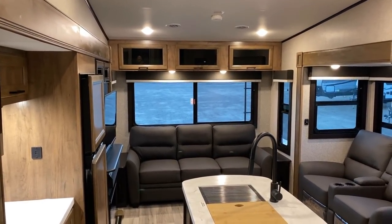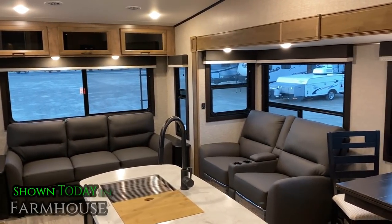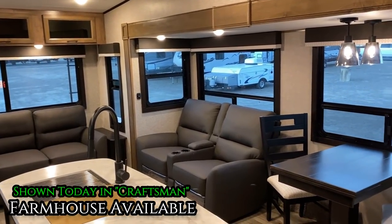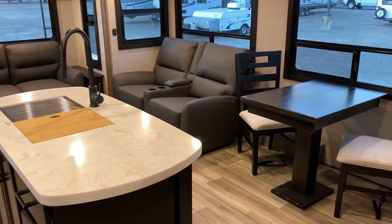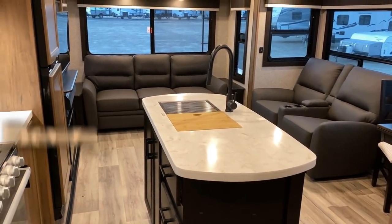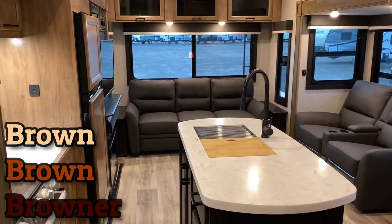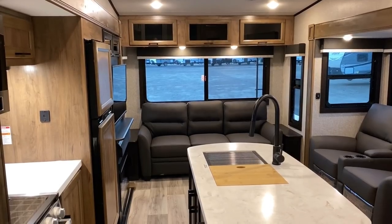Where most manufacturers just shoehorn you into a specific decor, one of the nice things about Jayco is they give you two options. This is the Craftsman decor - three beautiful shades of brown, brown, and browner. That said, it's got some nice lighter contrast; I call it like a Reese's Peanut Butter vibe.